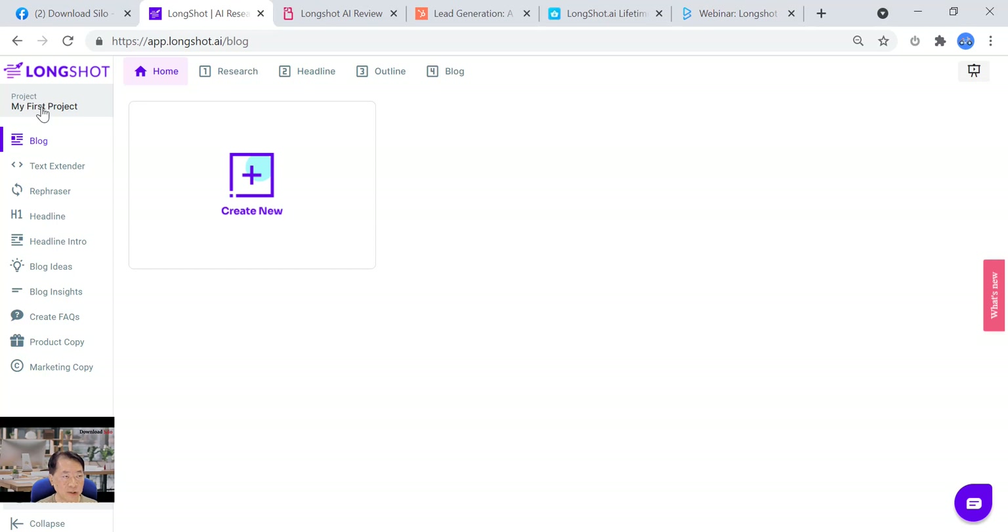So this is the project area — you start writing and can name it whatever you want. Their main focus is long-form content: blog, article, or report. On the left side, there are nine features — I call them LongShot helpers — that help supplement how to write a blog better. These are not the main focus; the focus is on the long-form article writing. I'll go through all of them first before jumping into the long-form editor.